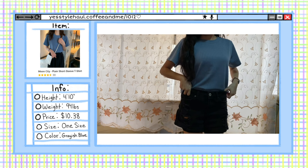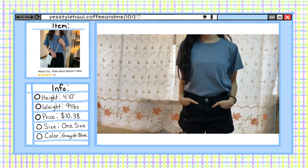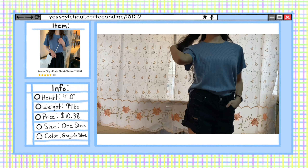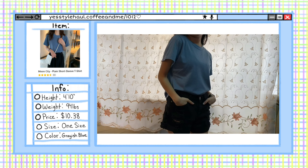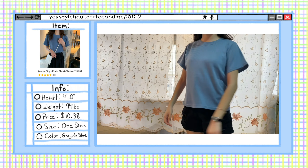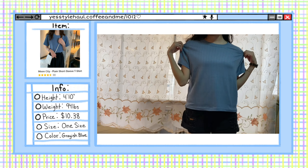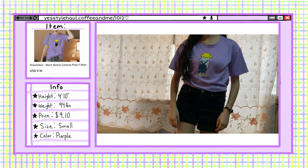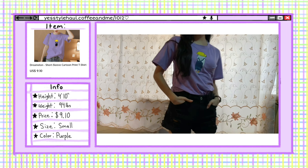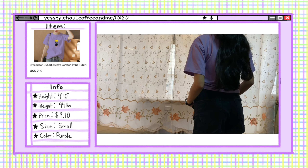Next up, we have this plain short sleeve t-shirt. I got it in the color grayish blue. I was expecting a different material, but it's okay — the material feels very soft and stretchy. You could pair this up with a pair of jeans and it would look good. Since it's short, you won't have to tuck it in. Next up is this purple short sleeve t-shirt — once again, the material is very soft and stretchy.